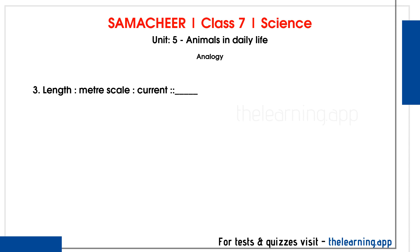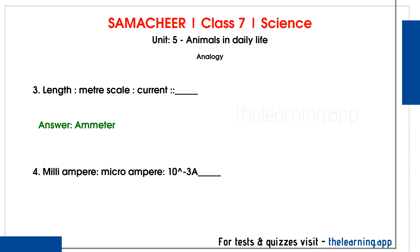Question 3. Length: meter scale, current: dash. Correct answer is Ammeter. Question 4. Milliampere: microampere, 10 to the power of minus 3A: dash. Correct answer is 10 to the power of minus 6A.